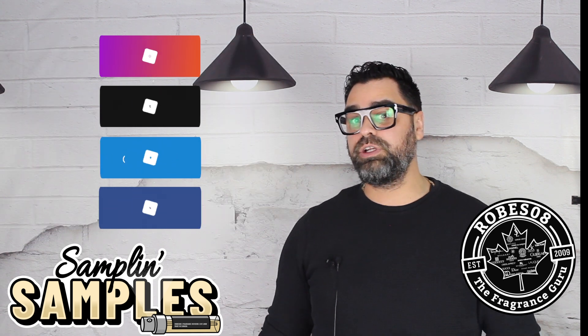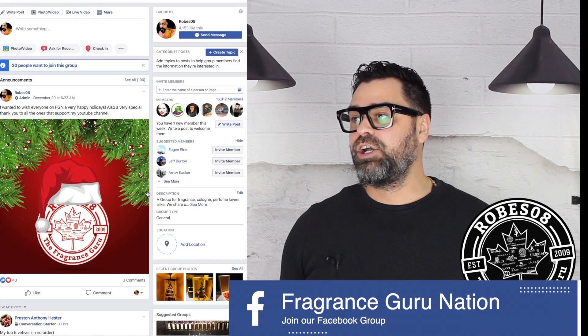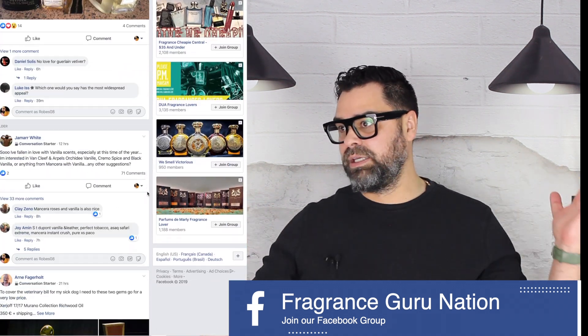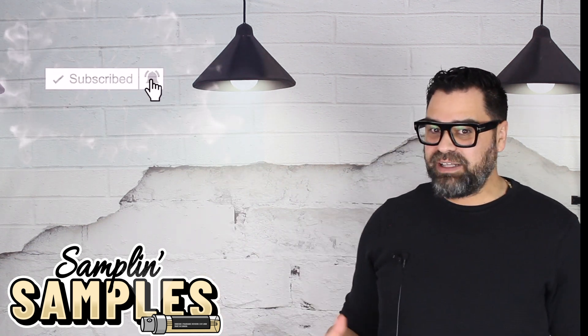This is from the brand of Guerlain, part of their Oud Trifecta collection released last year, added to their L'Art et la Matière line which is growing like crazy. Remember when it was just five or six sweet things in the collection? Now the line is massive and the price just keeps going up.